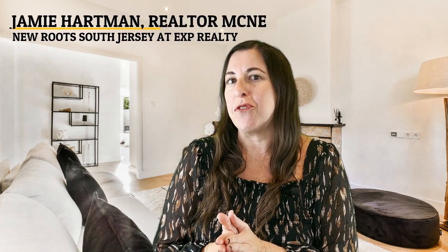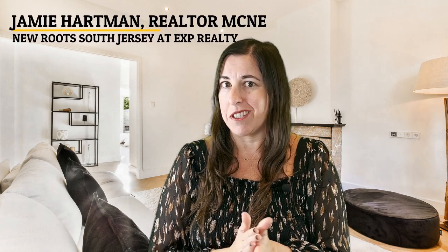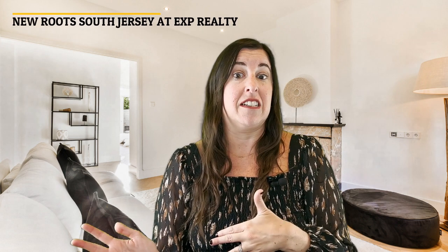New versus old — the ultimate home buying showdown. As a home buyer getting ready to enter the market, or a seller looking to sell and upgrade your property, it is important to consider all of your options before making a decision. Hi, I'm Jamie Hartman with New Roots South Jersey at eXp Realty. New construction versus existing homes — which one will come out on top?